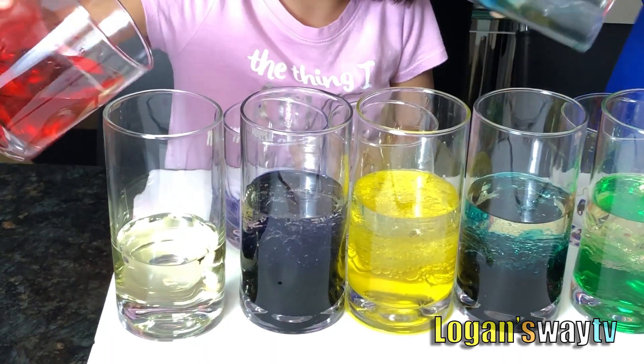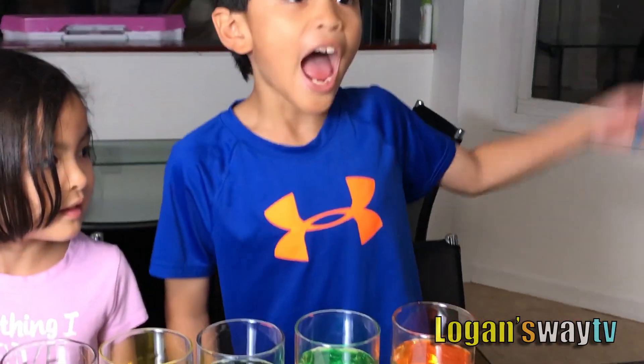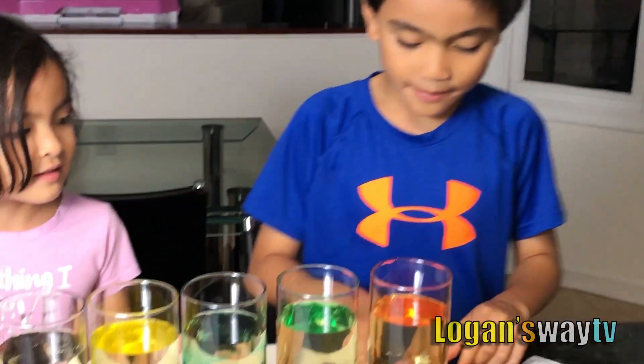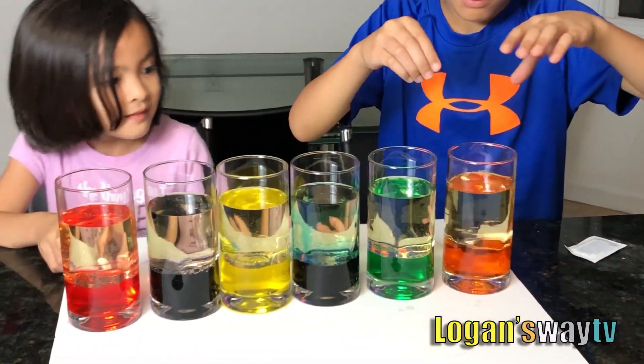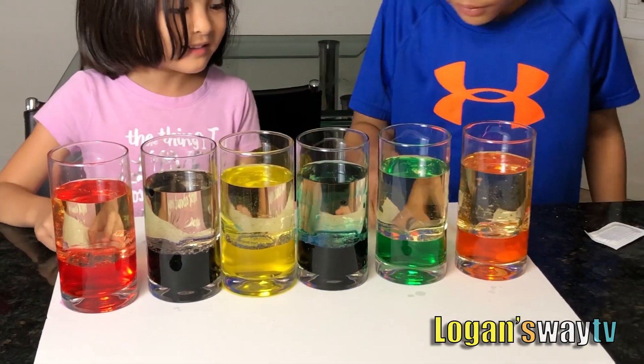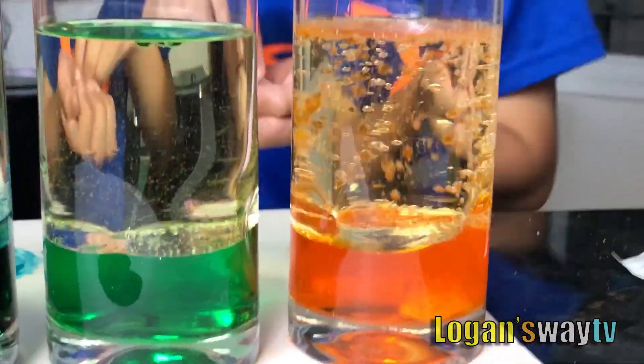The pink — we're going to put the Alka-Seltzer. Ready? Go. Oh my gosh, that's like soda.